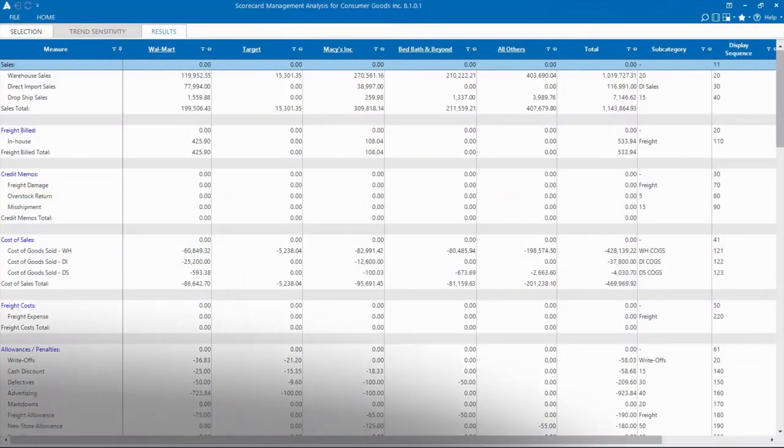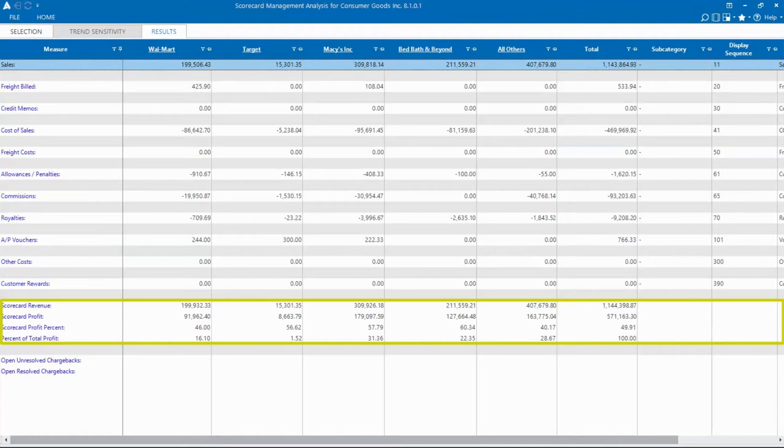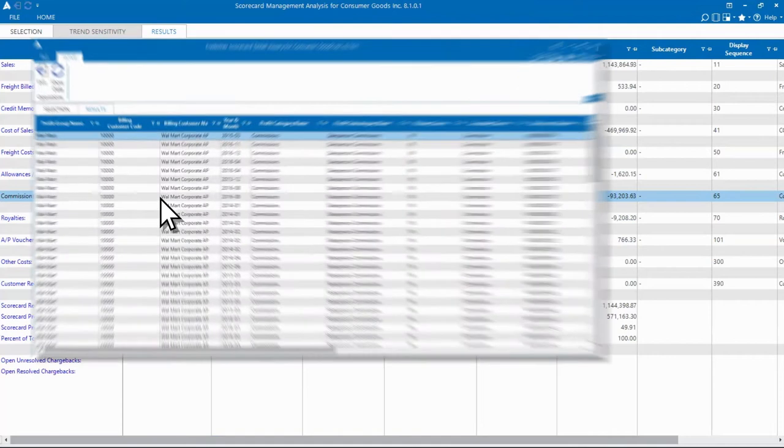Leverage the solution's profitability scorecard to analyze activities across customers, products, and suppliers, and get a clear view of your profitability.